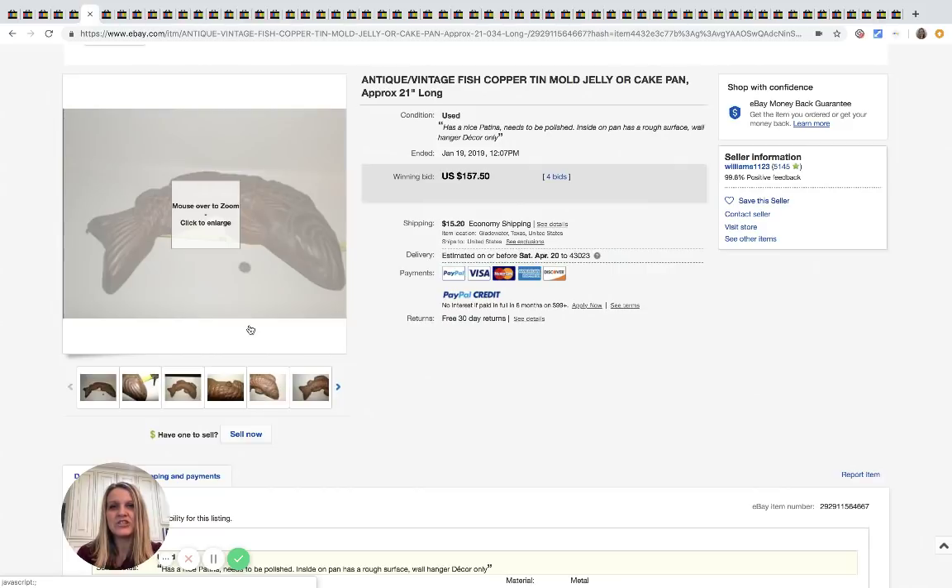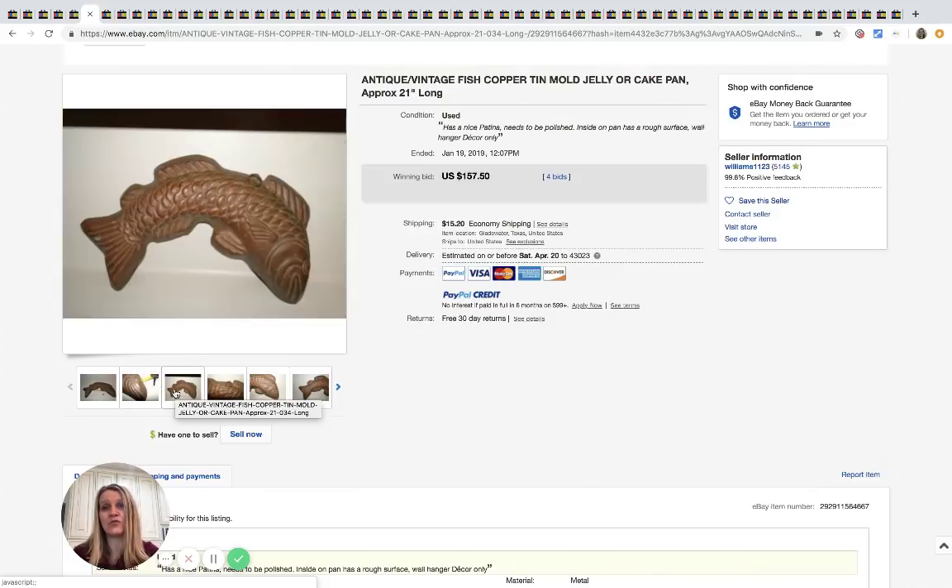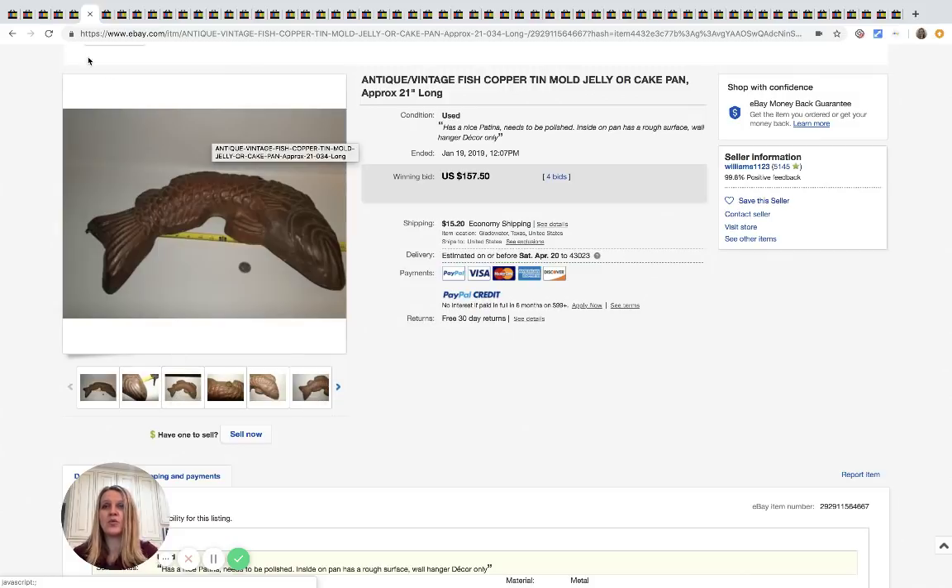This is a fish copper tin mold — for jelly or cakes — and it says 21 inches long. This one is a fish shape and it sold for $157.50 with four bids.